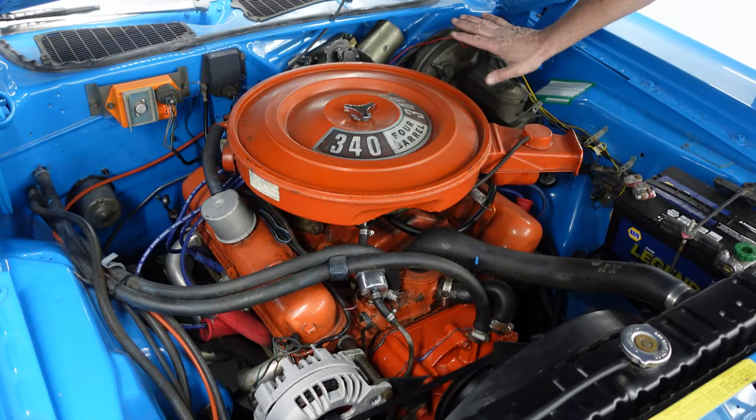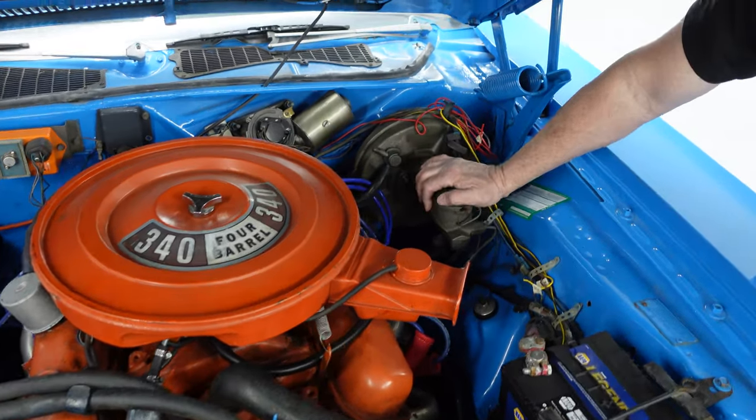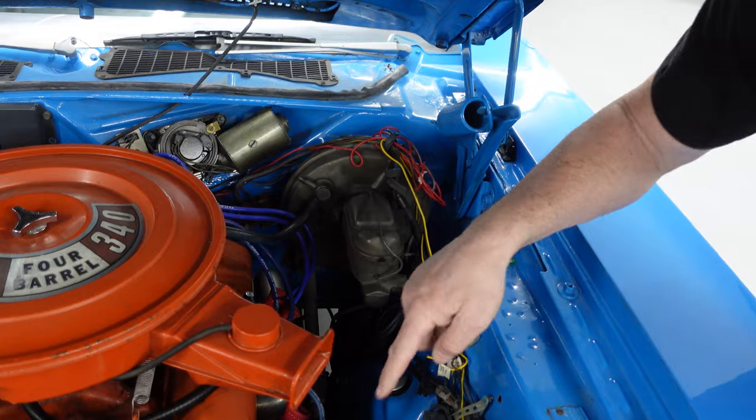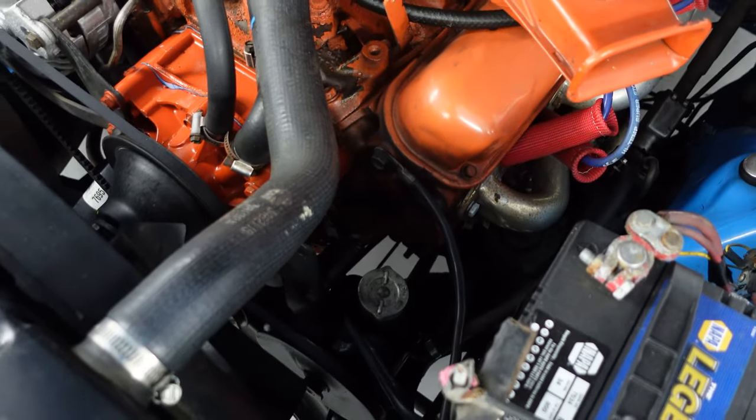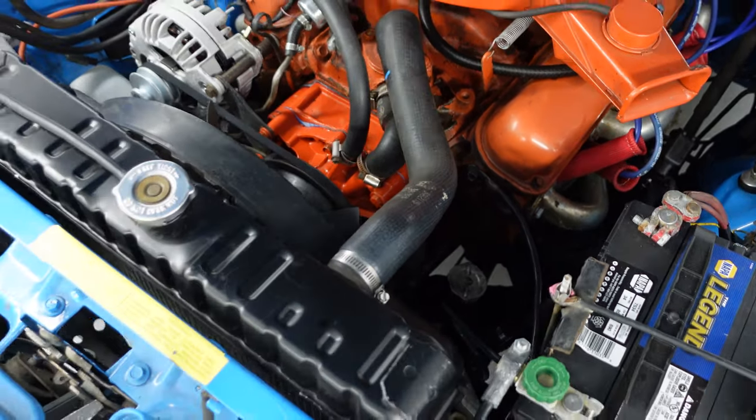This one has power disc brakes, which are part of the Rally package — front disc brakes. This one also has power steering. There's the Chrysler alternator, big cross-flow radiator — all Chrysler stuff right there.